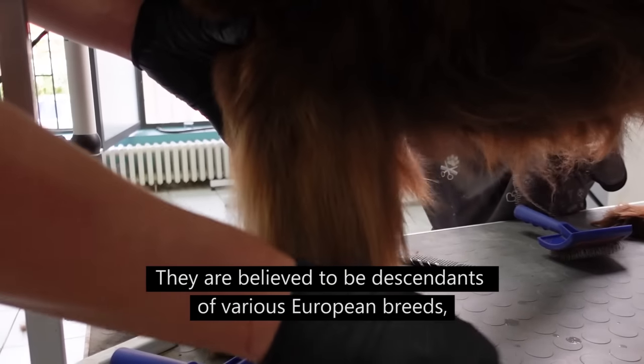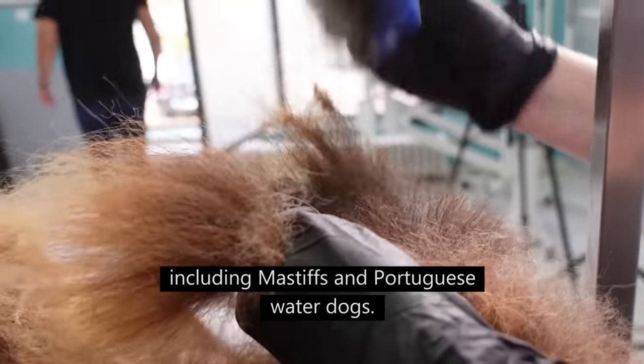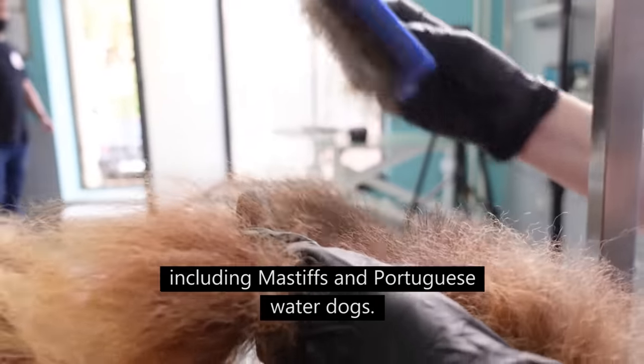They are believed to be descendants of various European breeds, including Mastiffs and Portuguese Water Dogs.